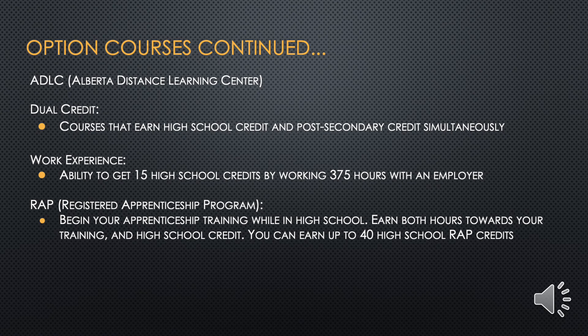The RAP program, standing for Registered Apprenticeship Program, allows you to begin your apprenticeship training while still in high school. You can earn both hours towards your training and high school credit — up to 40 high school RAP credits. Students or parents interested in RAP should contact the career coach for assistance with registration and schedule planning.